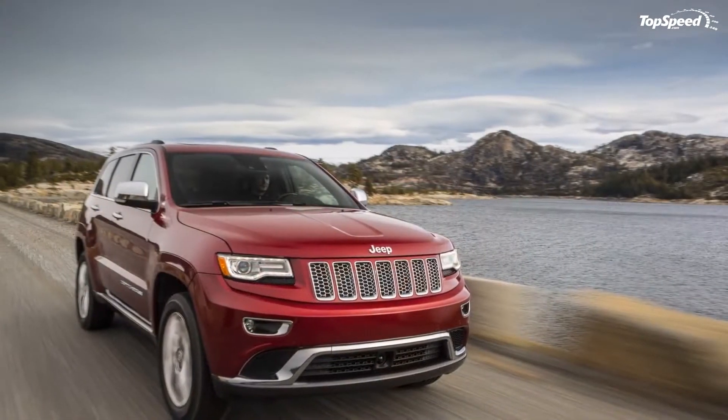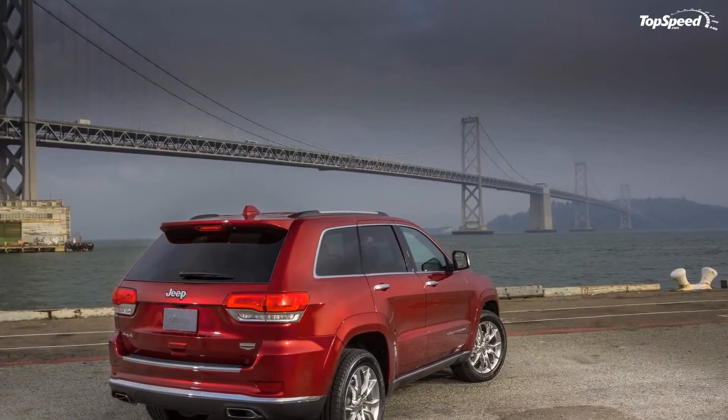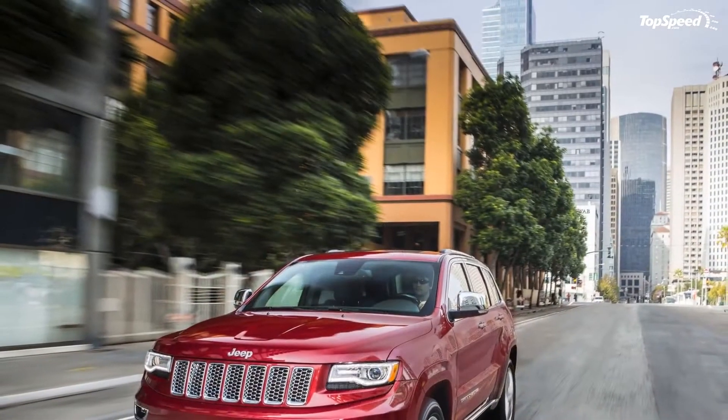Next to the new diesel engine, the 2014 Grand Cherokee will continue to be offered with the usual V6 and V8 engines that transformed the SUV into a leader on the market.